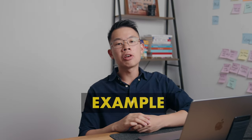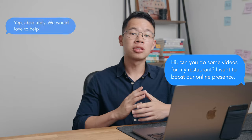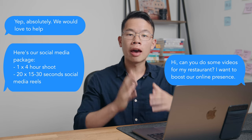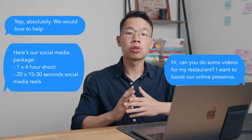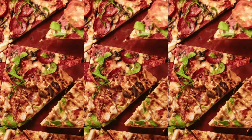Let me give you an example. If a local restaurant comes to you and wants to boost their social media page, I would offer them a social media package. This package would include a four-hour shoot and 20 social media reels. By proposing a package like this it makes it clear to the client — with these 20 social media clips we're creating for you, you can therefore reach your goal.